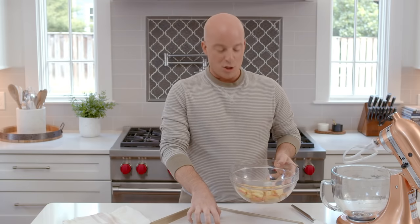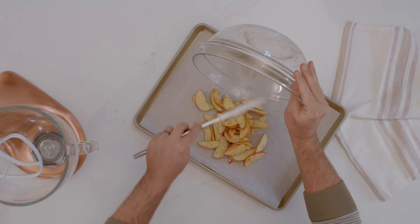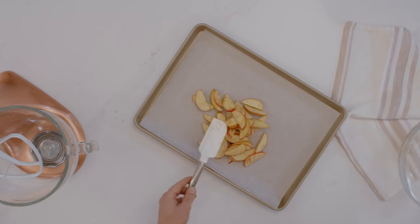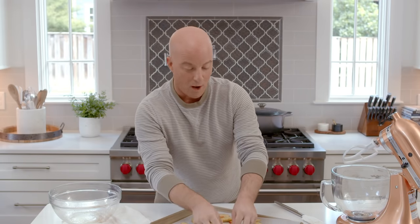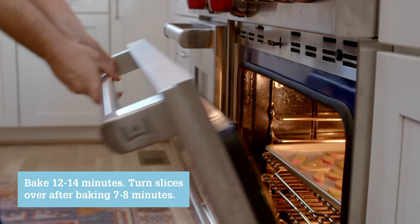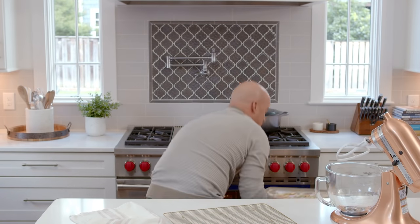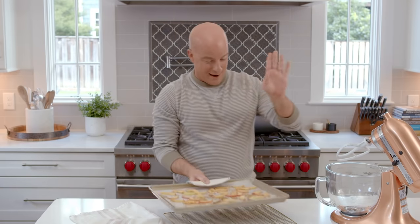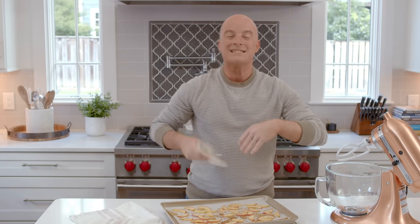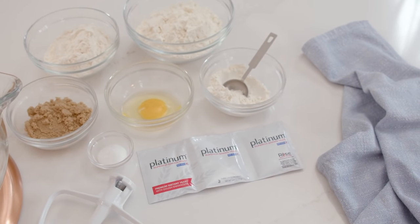With a baking tray lined with parchment, I'm going to spread these apples in an even layer so that they get nice, even baking in the oven. These will go into a 400-degree oven for 12 to 14 minutes. Our apples are done baking and they smell delicious. Now all I have to do is let them sit on the pan on a cooling rack to cool completely, and then I'll get the rest of our ingredients together because our brioche is on the way.